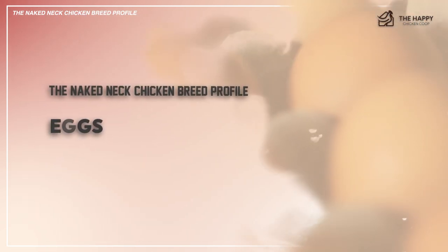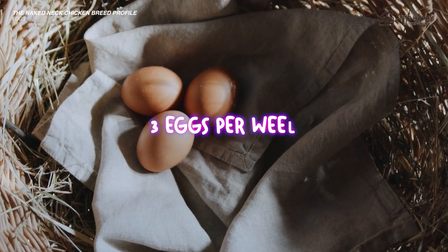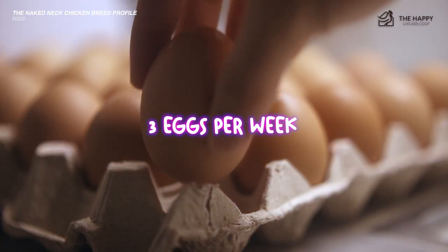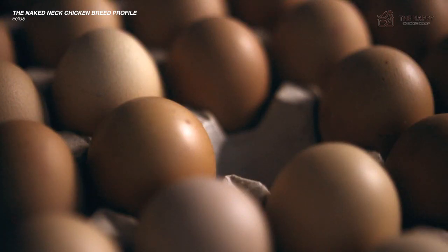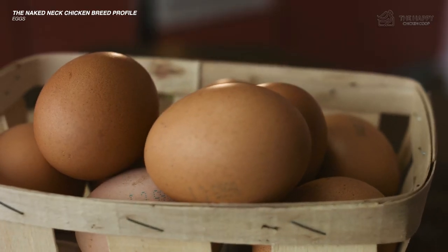As an average layer, the naked neck chicken can provide their human families with approximately three eggs per week. While they're not considered to be prolific layers, they are considered to lay an average amount of medium light brown eggs throughout the entire year — just enough for holiday baking.